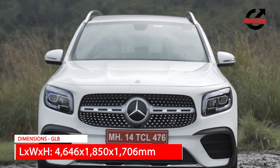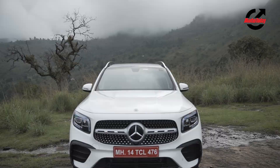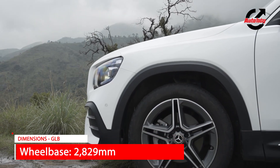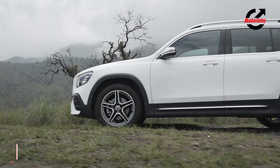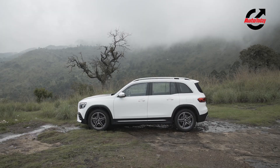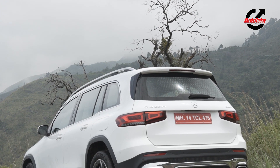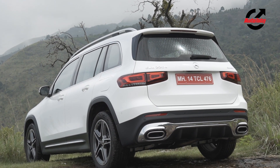The GLB looks complete with a flat bonnet, an upright nose, wheel arch cladding, and the general squared-off lines should help it attract customers. In terms of size, there's a 12mm deficit in length and 40mm in width compared to the GLC, however it is 62mm taller than its elder sibling.